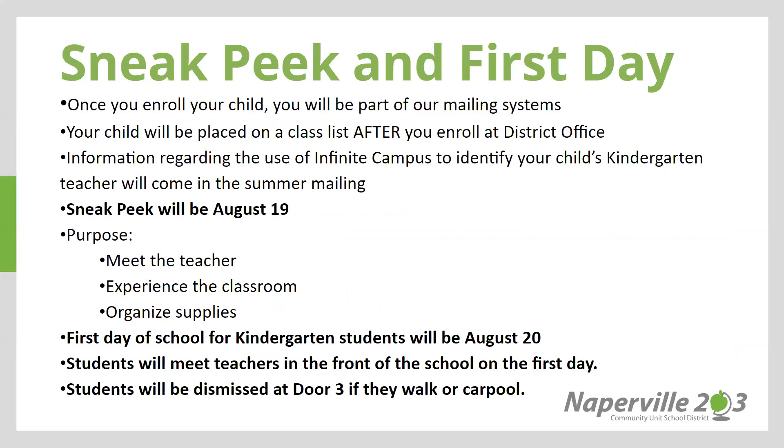Sneak peek and the first day of school. Once you enroll your child, you will become part of our mailing system. Your child will be placed on a class list after you enroll at District Office. Information regarding the use of Infinite Campus to identify your child's kindergarten teacher will come in the summer mailing. Sneak peek for your child, kindergarten only, will be August 19. The purpose of our sneak peek is to meet the classroom teacher, help your child experience the classroom, and also organize supplies. The first day of school for kindergarten students will be August 20th. Students will meet teachers in the front of the school on the first day, and students will be dismissed at door 3 if they walk or carpool.